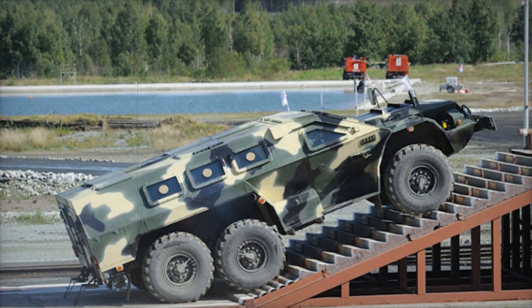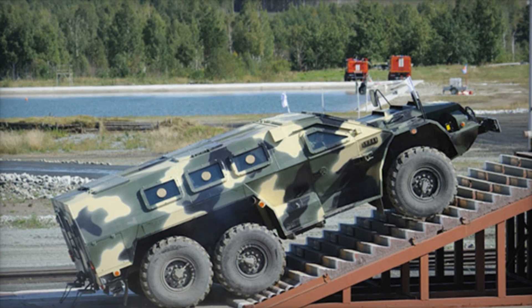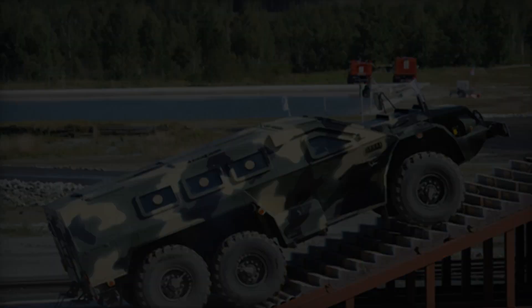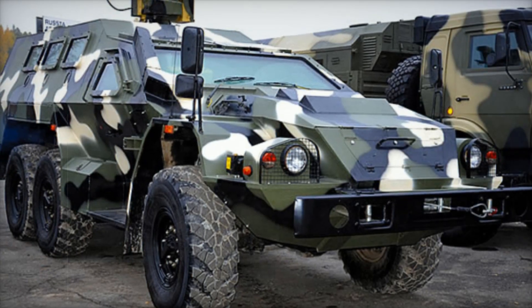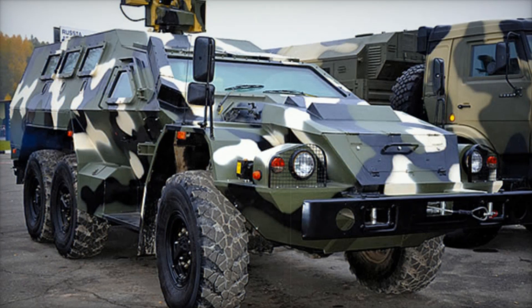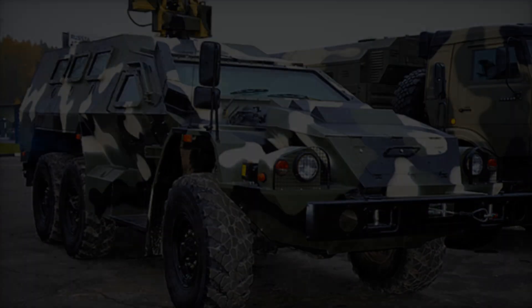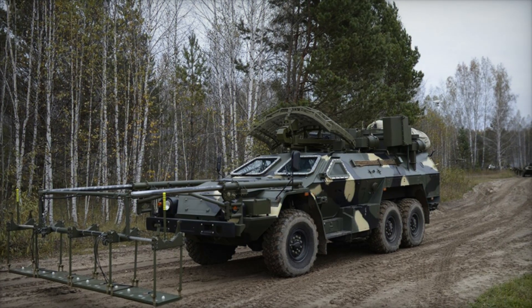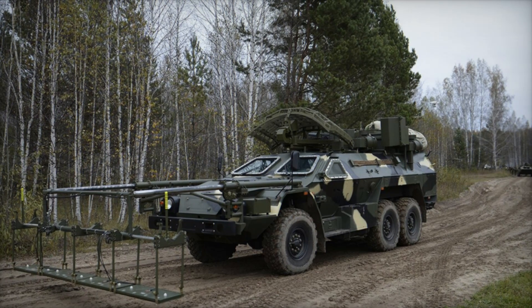One of the Bullet's standout features is its design. Its 8-meter-long, 2.5-meter-wide body might seem imposing, but it's designed with precision. Inside, there's room for two operators and eight fully armed soldiers. Whether on patrol or in active combat, these troops can rely on the Bullet to keep them safe.